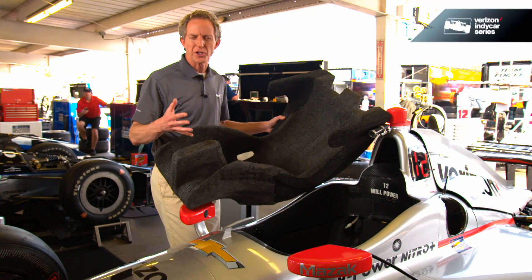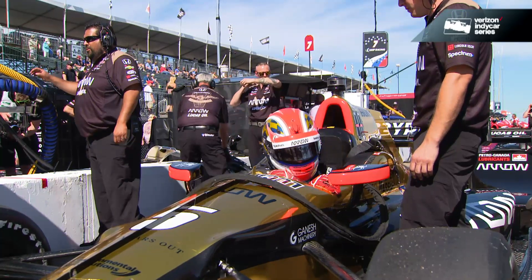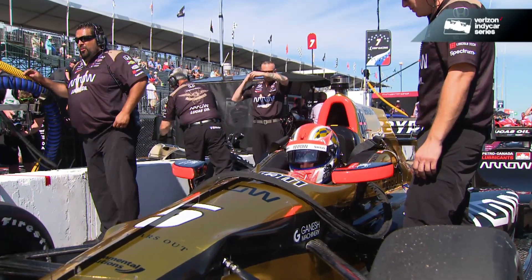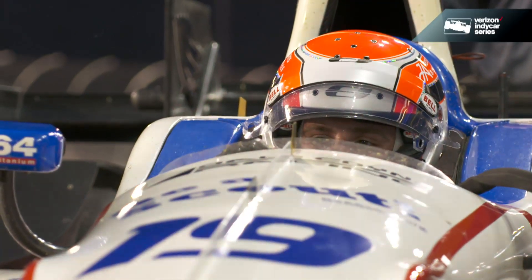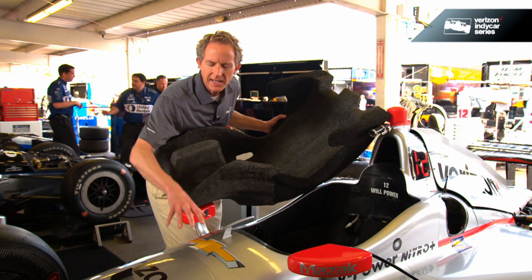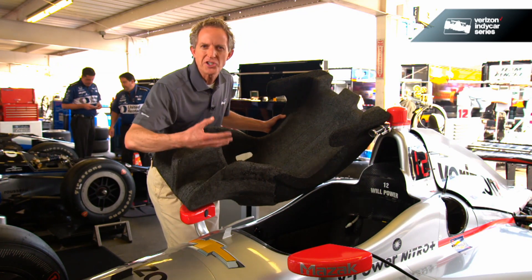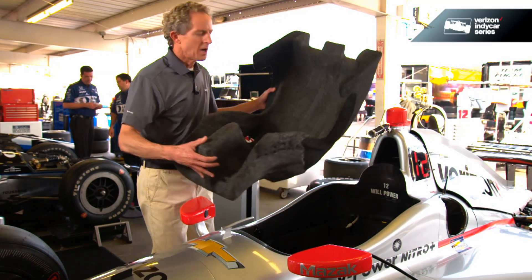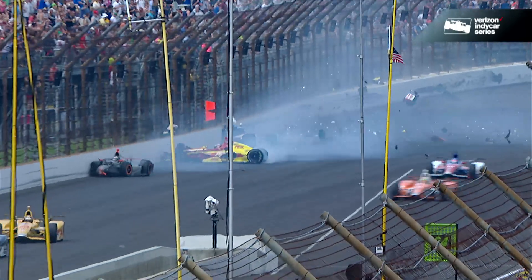It wasn't that many years ago that drivers would cut corners — imagine that. Drivers would want to get as low as possible in the car for aerodynamics or to keep the weight low, and they'd sit right on the bottom of the car, which exposed them to injury underneath. Now these pieces are mandated; they're actually part of the car itself.